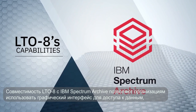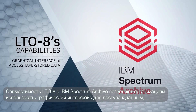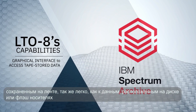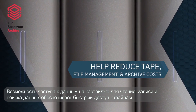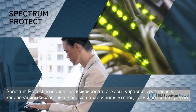LTO8's capabilities along with IBM Spectrum Archive enable organizations to use a graphical interface to access tape stored data as easily as if it were on disk or flash. And the ability to inventory cartridges, read, write, and search data on any cartridge allows fast access to files.